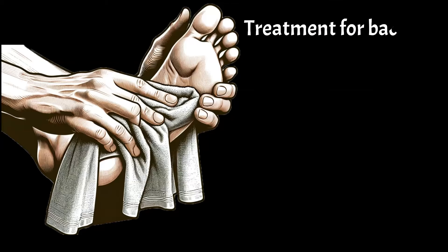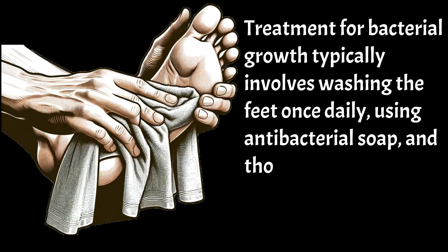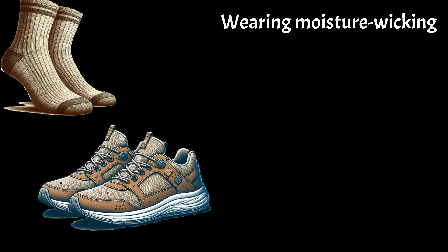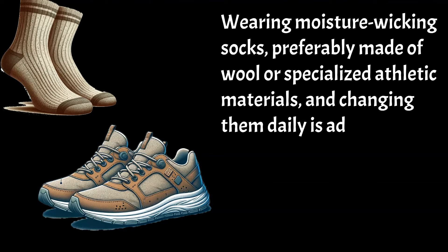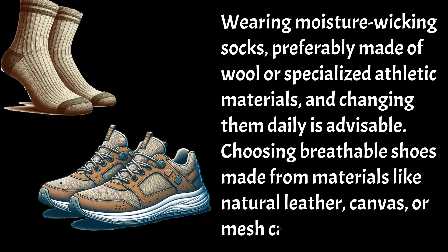Treatment for bacterial growth typically involves washing the feet once daily, using antibacterial soap, and thoroughly drying the feet, especially between the toes. Wearing moisture-wicking socks, preferably made of wool or specialised athletic materials, and changing them daily is advisable. Choosing breathable shoes made from materials like natural leather, canvas, or mesh can also help.